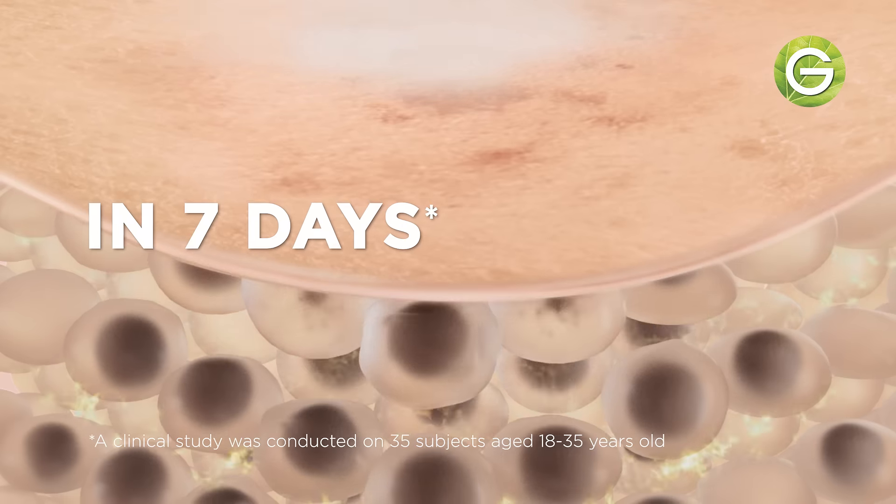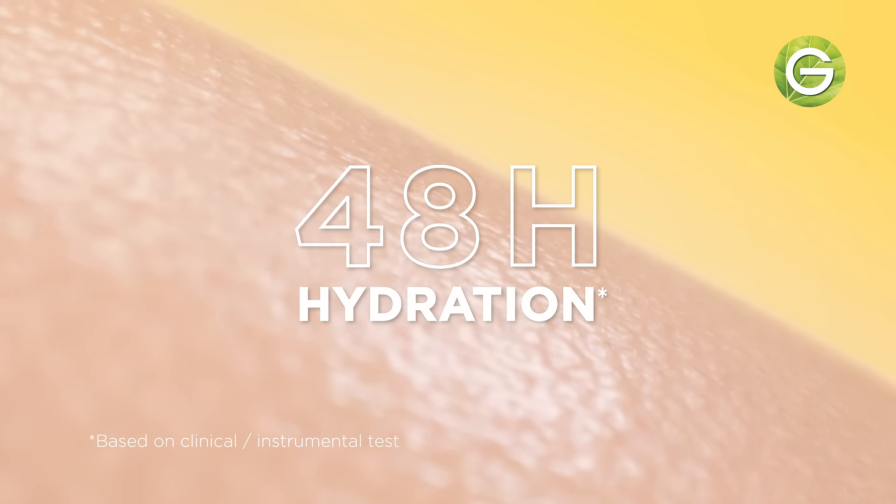Clinically proven to reduce dark spots in 7 days. Brighten and hydrate skin for 48 hours.